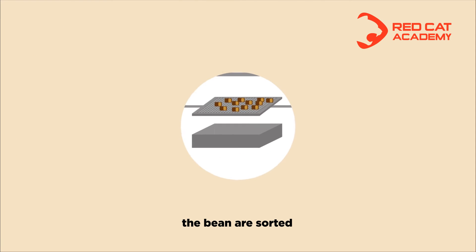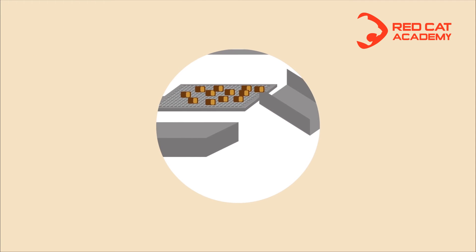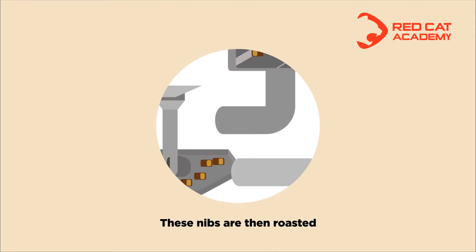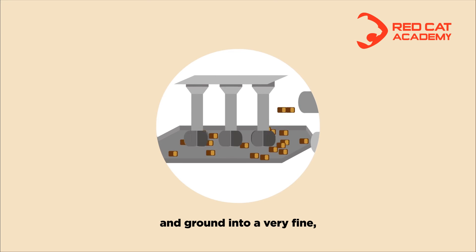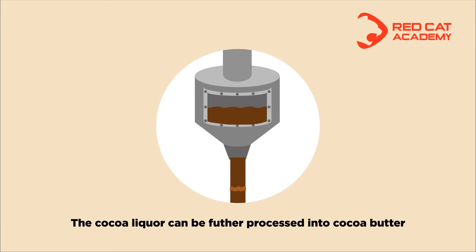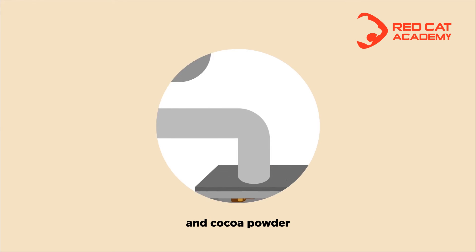From bean to cocoa liquor. In the cocoa factory, the beans are sorted, cleaned, dried, and broken into nibs. The nibs are then roasted and ground into a very fine liquid mass called cocoa liquor. Cocoa liquor can be further processed into cocoa butter and cocoa powder.